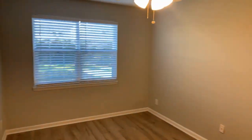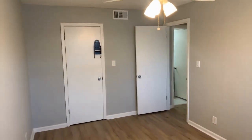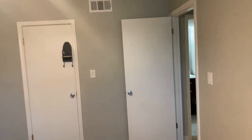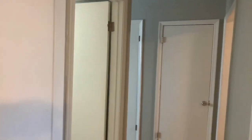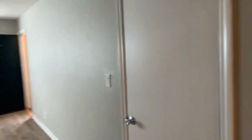As we go into the bedroom — great size bedroom, you won't feel cramped in this space. And this is 5803 Hunting Ridge Lane, Apartment Number C, Charlotte, North Carolina 28212.